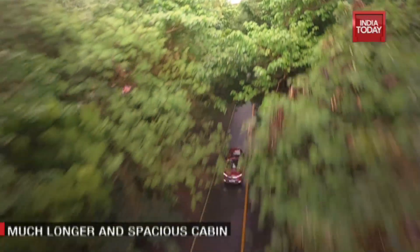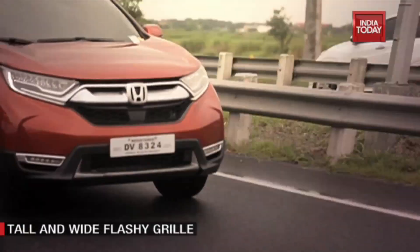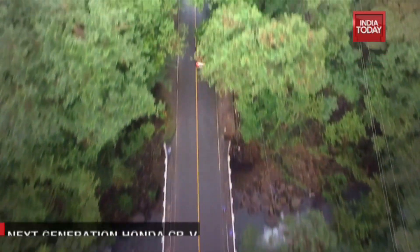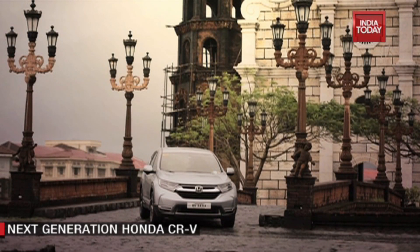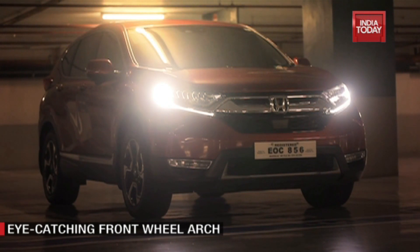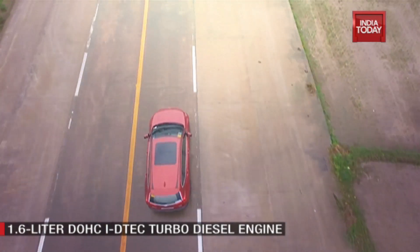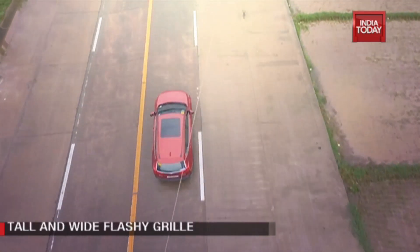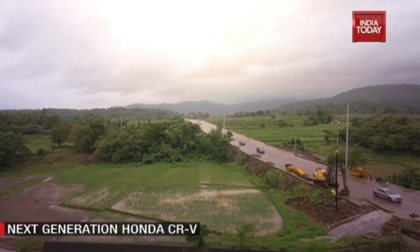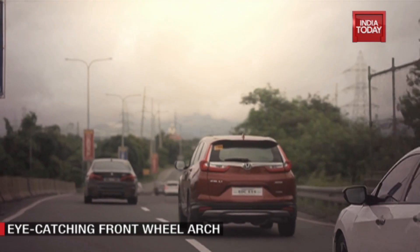The new CR-V is an evolutionary design and there is not too much to distinguish it from the earlier generation car that was being sold in India. It is slightly more muscular with more prominent wheel arches, has a new grille, better ground clearance, and bigger wheels, as well as a better stance and does not look as bulky from the rear — with better proportions and a rear gently sloping roofline. The LED fog lamps and LED tail lamps all add to the contemporary look of the SUV.